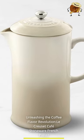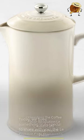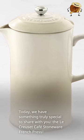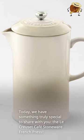Unleashing the coffee flavor revolution — the Le Creuset Café Stoneware French Press. Today, we have something truly special to share with you: the Le Creuset Café Stoneware French Press.